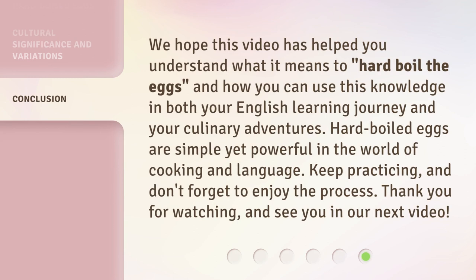We hope this video has helped you understand what it means to hard boil the eggs, and how you can use this knowledge in both your English learning journey and your culinary adventures. Hard boiled eggs are simple yet powerful in the world of cooking and language. Keep practicing, and don't forget to enjoy the process. Thank you for watching, and see you in our next video.